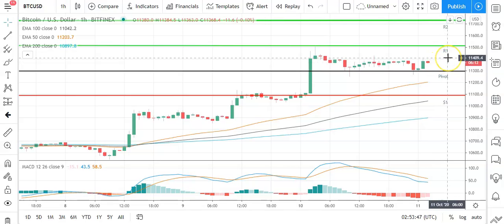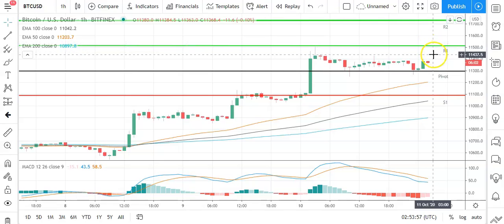It's a relatively bullish start to the day for Bitcoin. Bitcoin needs to avoid a fallback through the pivot at 11,295 to support a run at the first major resistance level at 11,518. It needs support from the broader market for Bitcoin to break out and through to 11,500 levels, which is a key resistance level. Barring an extended rally on the day, expect that first major resistance level to pin Bitcoin back.